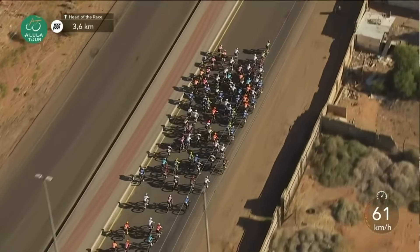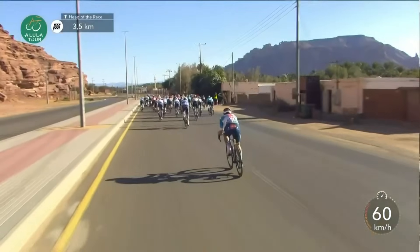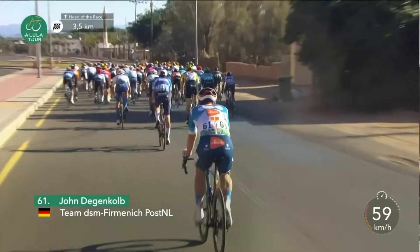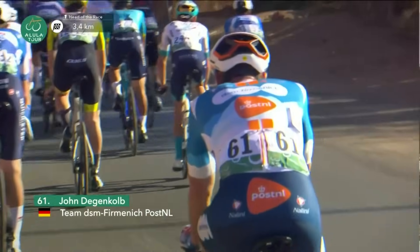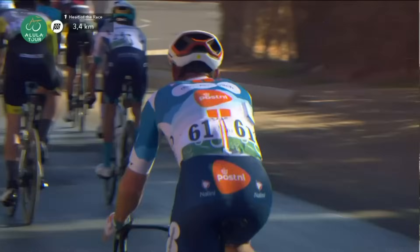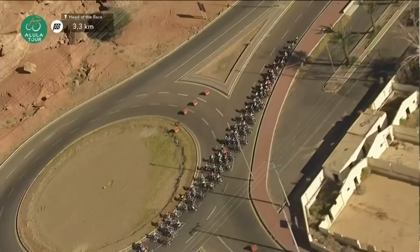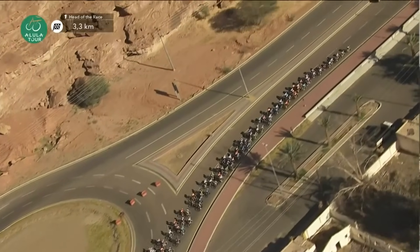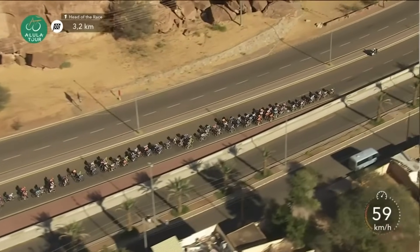Tudor's next rider peels off. Arvid de Kline will be led out by his trusty lead-out men, Rick Ploemers, and the final man for him will be Michael Zilard. As Degen Kolb sits up, he's just going to ride his way in.